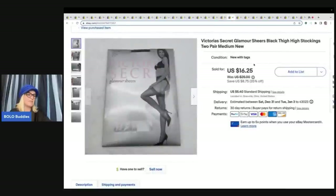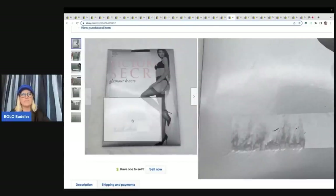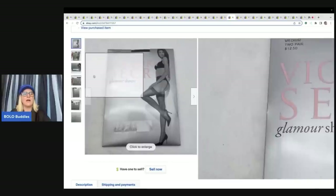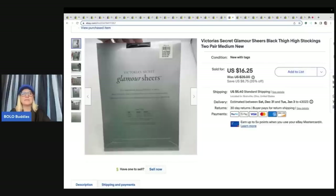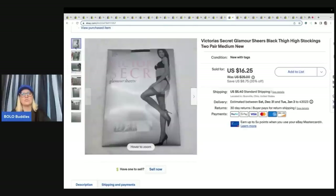The next item is these Victoria's Secret thigh-high stockings. Got these at a thrift store for 75 cents. Unfortunately, they put a big sticker on the front which damaged the packaging, but it still sold for $16.25 plus shipping. The item is new with tags in the original sealed packaging, so I went ahead and listed it as such.